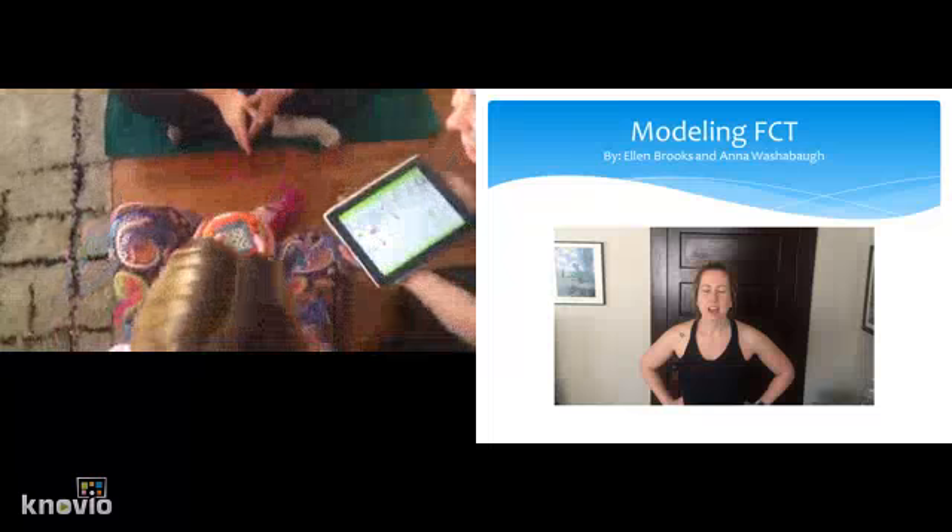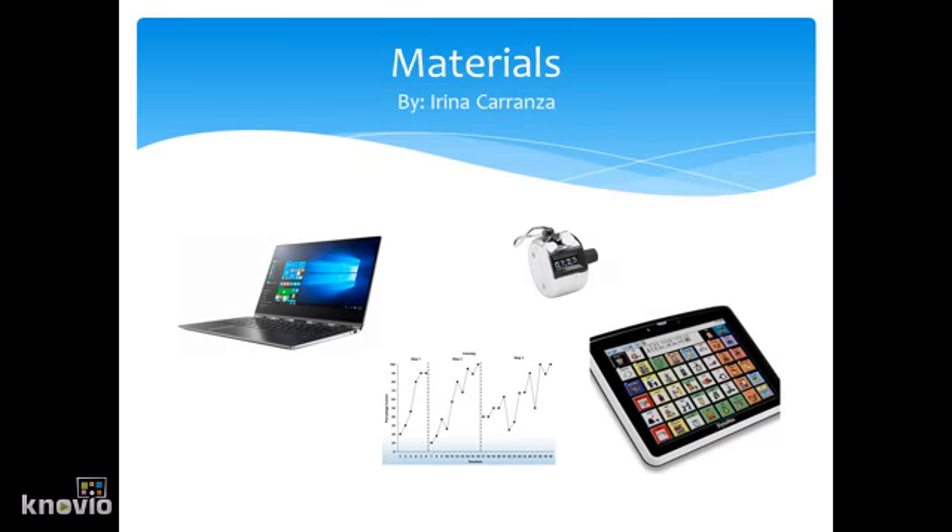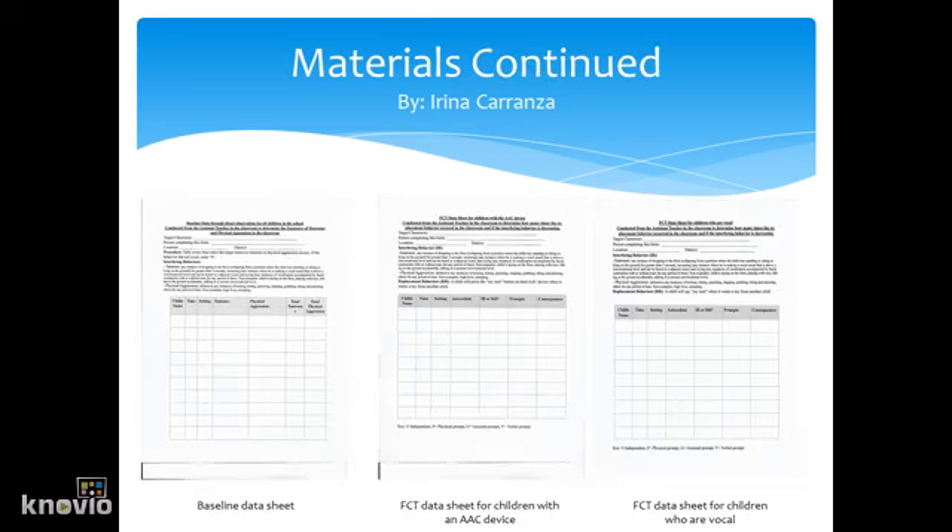We will need an AAC device for all students who are non-vocal. We will need a computer. We will need to analyze the data, so we will need some sort of graphing software. We will need tally counters to see how many times tantrum and physical aggression occur. Also, we will use three data sheets: the baseline data sheet on the left, in the middle the FCT data sheet for children with an AAC device, and on the right an FCT data sheet for children who are vocal.